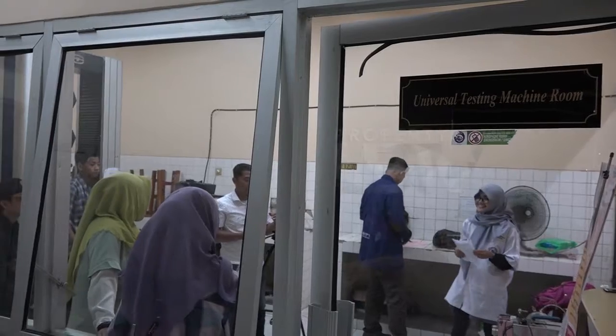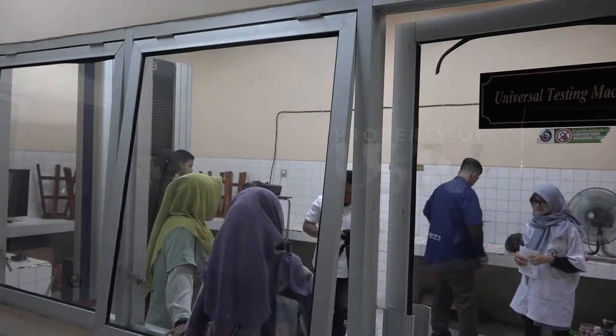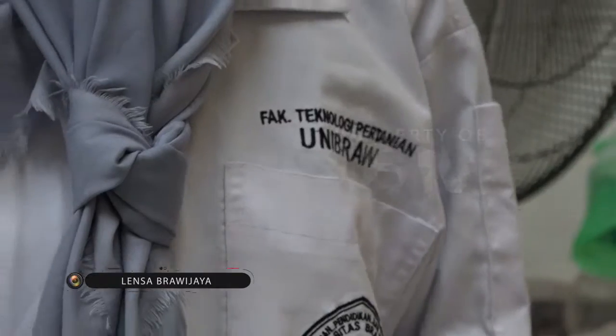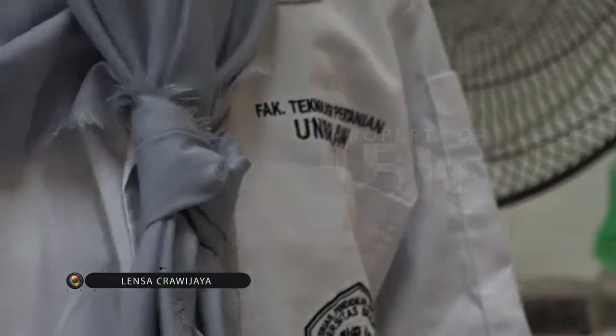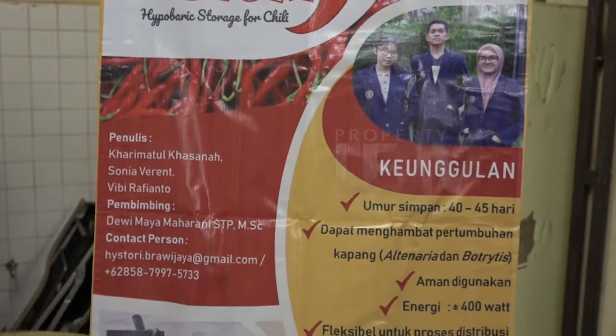Halo pemirsa, kembali lagi dalam program Lens Sabrawi Jaya. Pada episode kali ini, kita akan bertemu dan berbincang langsung dengan mahasiswa dari Fakultas Teknologi Pertanian UB tentang inovasinya yaitu HISTORY. Pasti kalian pada penasaran seperti apa ya detailnya.